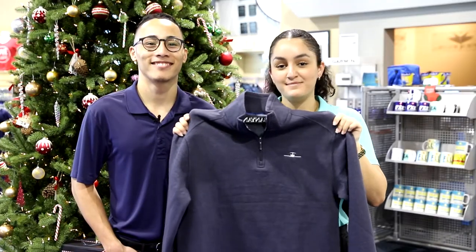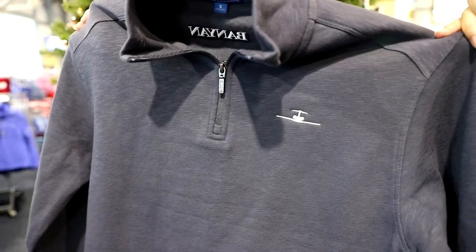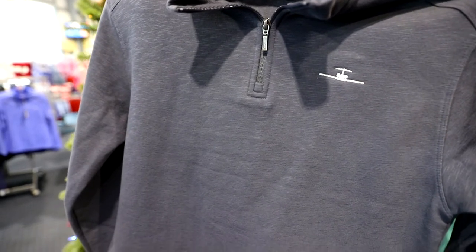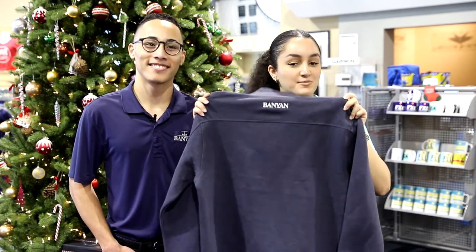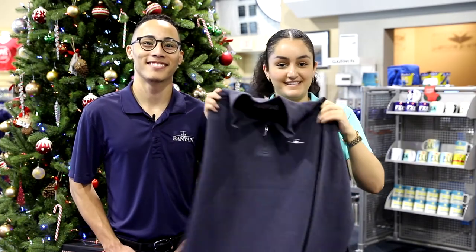This is our new Banyan Pullover. It's fleece-lined and it's unisex. It comes in this beautiful gray color, has our plain logo on the front and Banyan in the back. It's a quarter zip, and it's a perfect gift to give anyone this holiday season.